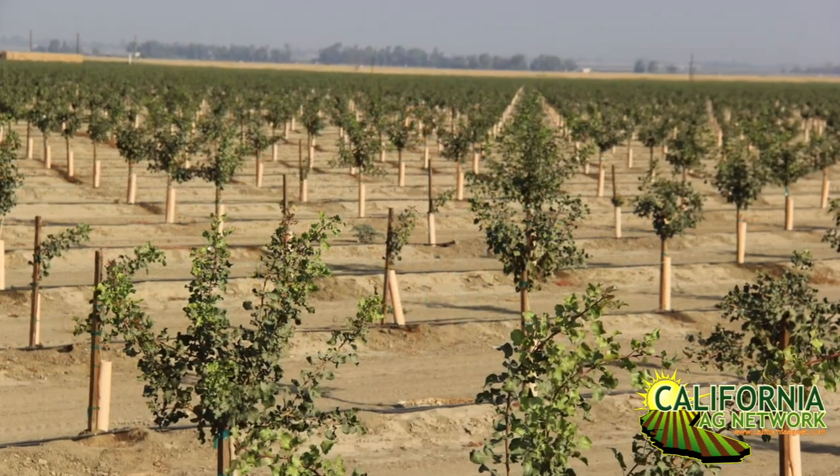Hello, I'm Matthew Malcolm with Pacific Nut Producer Magazine, reporting to you from the annual convention of the American Pistachio Growers in Palm Desert. One of the things they announced this year was the fact that they have a record amount of plantings for pistachio orchards.